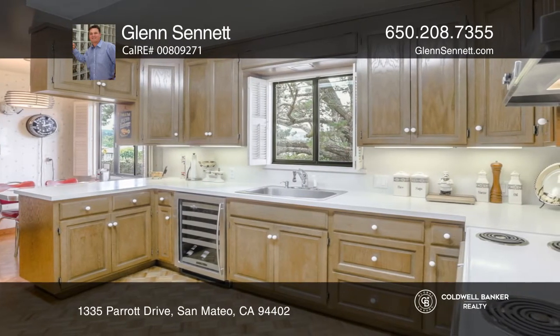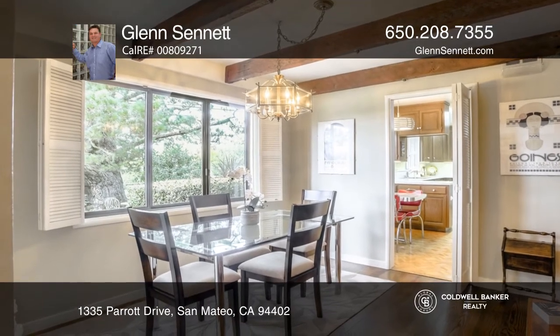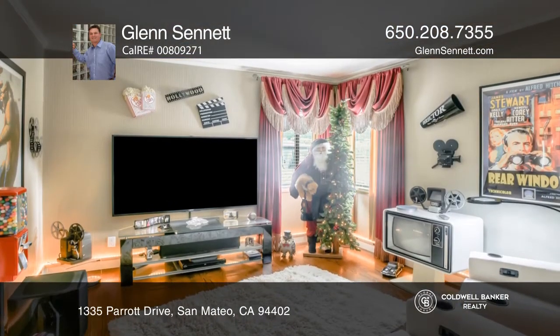It features three bedrooms and two baths with gleaming hardwood flooring, double-pane windows, security system, mature landscaping, and redwood decking.